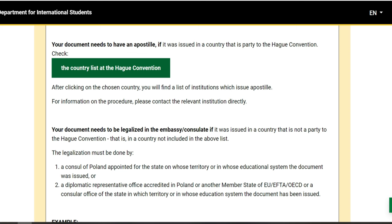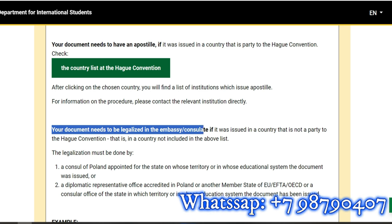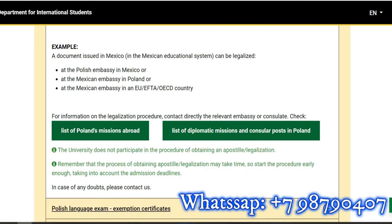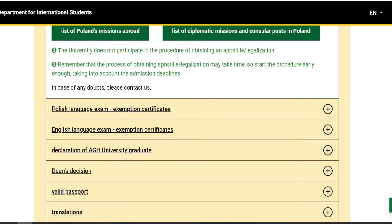Comme je vous montre, c'est comment vous devez faire pour traduire vos documents ou les légaliser après admission. Une fois que vous avez eu l'admission, vous allez légaliser à l'ambassade ou bien au consulat de votre pays. Et lorsque vous finissez, vous allez envoyer à l'ambassade de la Pologne, ou bien au consulat de la Pologne, pour pouvoir légaliser. C'est lorsque l'ambassade de la Pologne va légaliser que les universités ici en Pologne vont pouvoir reconnaître vos documents.